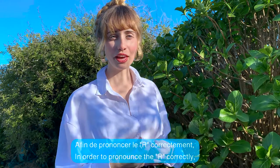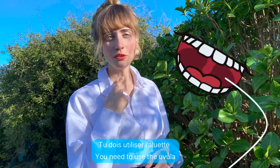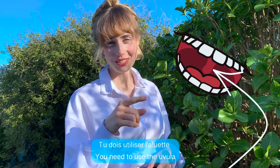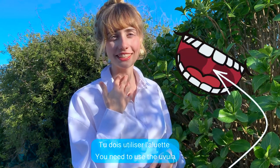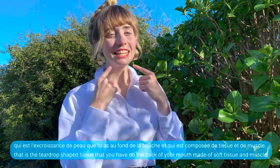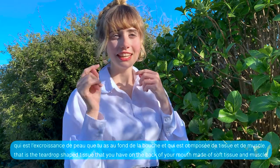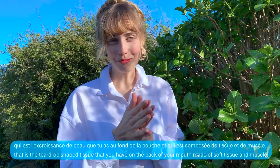Afin de prononcer le R correctement — in order to pronounce the R correctly — you need to use the uvula. Tu dois utiliser l'aluette. That is the teardrop shaped tissue that you have on the back of your mouth, made of soft tissue and muscle.